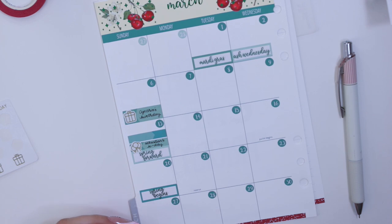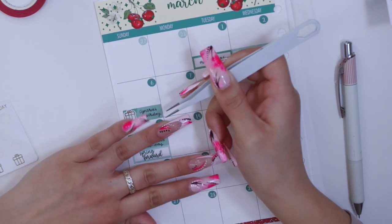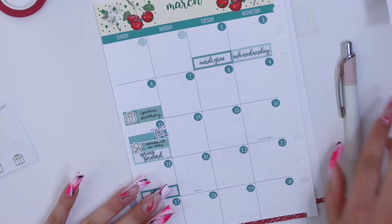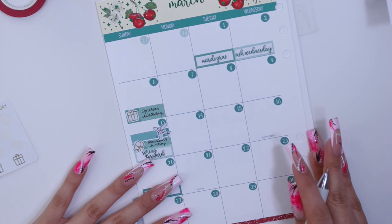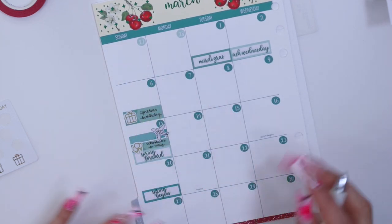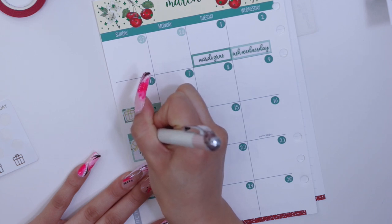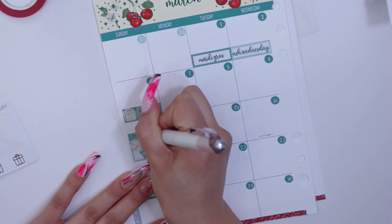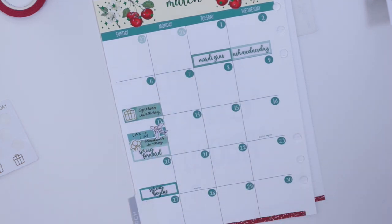I'm going to write out 'LAX to Lima' since I'm leaving on the 13th. I'm practically taking my grandparents back to Peru — I'm so excited, we're all going on the same plane and everything. So let's put that down: LAX to Lima.